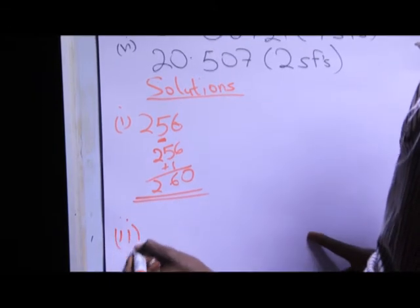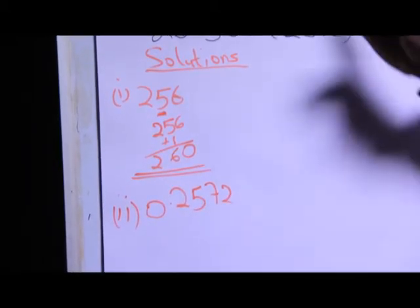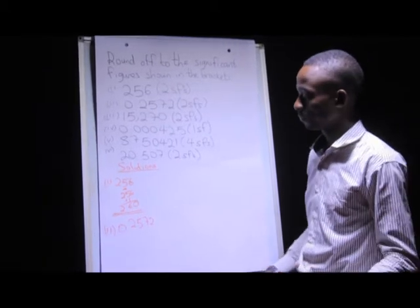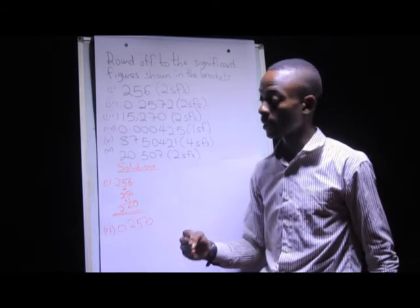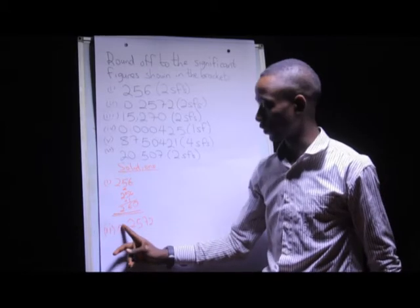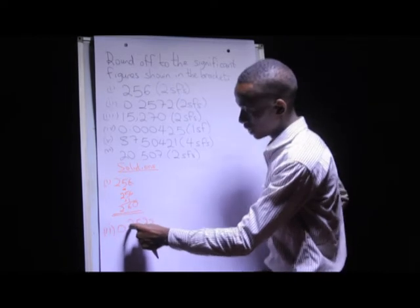Now we proceed to round off the next number to the nearest two significant figures. Like I said in the first example, first identify the first two significant figures starting from the left. Is this zero a significant figure? The answer is no, because all leading zeros in a number are not significant. So I proceed to two — two is a significant number, five is also a significant figure. I've identified my two significant figures as two and five.